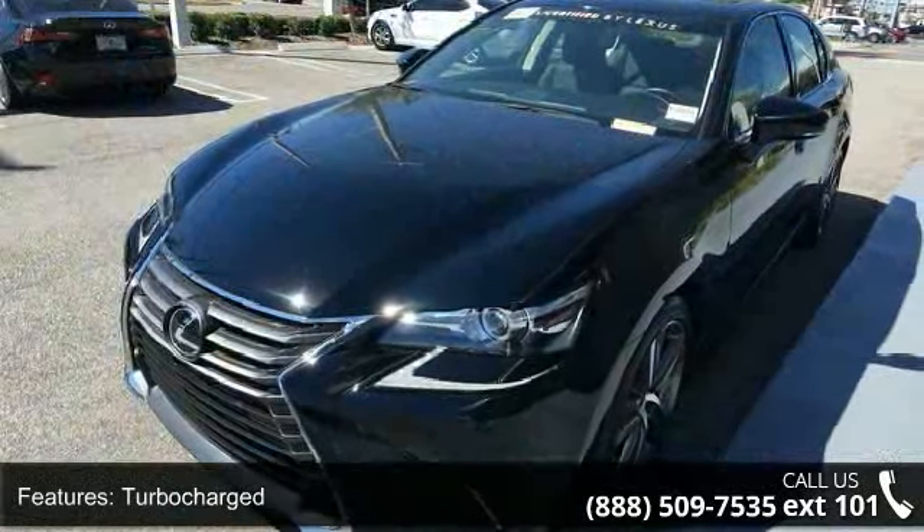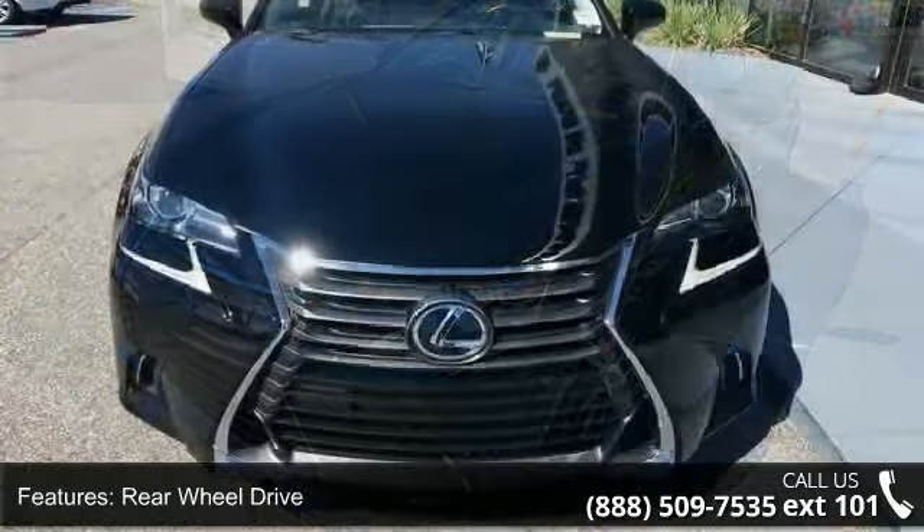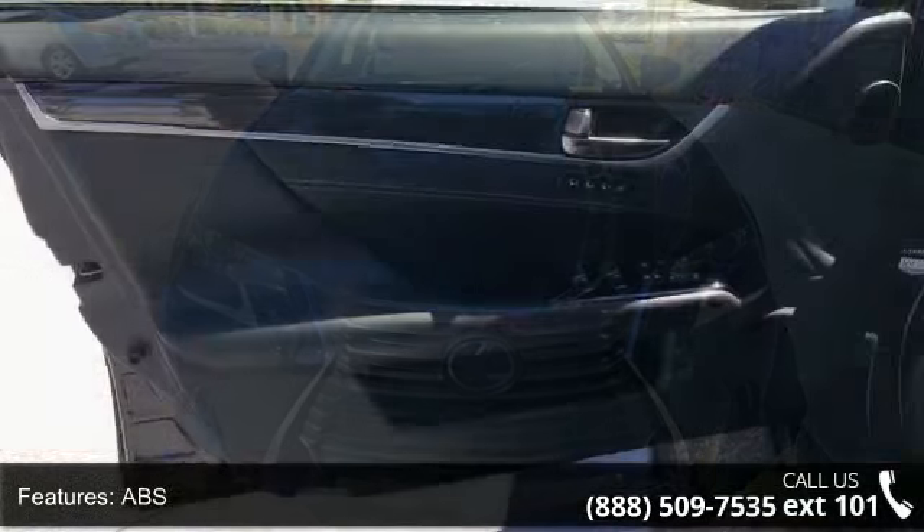rear defrost and daytime running lights. This vehicle shows low mileage and has a smooth ride. A test drive is waiting for you. Call now to schedule an appointment at our dealership.